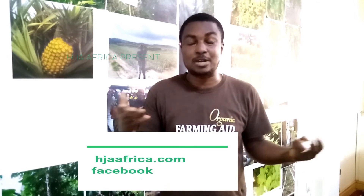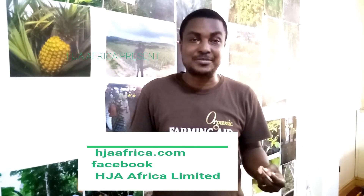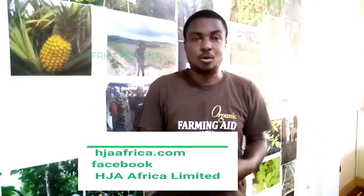If you have any questions about food safety, toxicity, how it is applied, where it can be bought, and the volumes in which you can buy — whether you are in Ghana or outside of Ghana — you can reach us on our website, which is hjaafrica.com, or on our Facebook page. My name is Peter and thanks for your time.